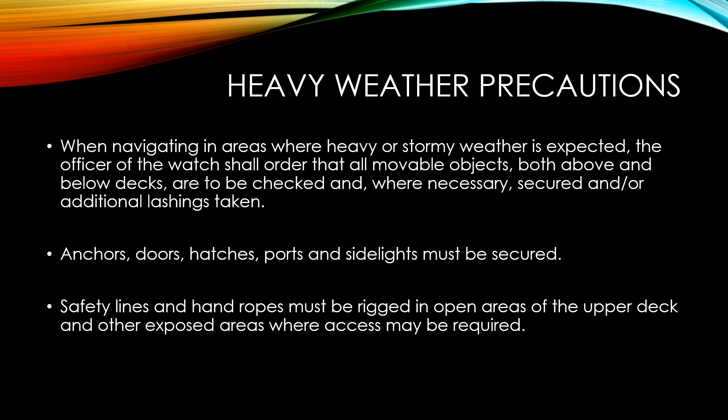Due to high sea swells, the officer of the watch shall order that all movable objects both above and below decks are to be checked and, where necessary, secured and/or additional lashings taken. This includes ship stores, accommodation, cargo, lifeboats, life rafts, mooring ropes, anchors, doors, hatches, ports, and side lights — all of which must be secured tightly.